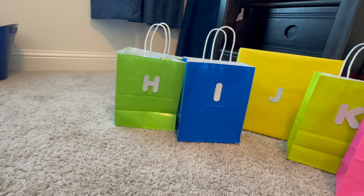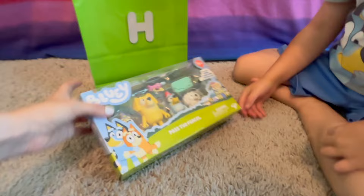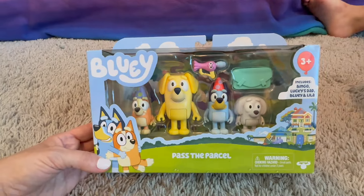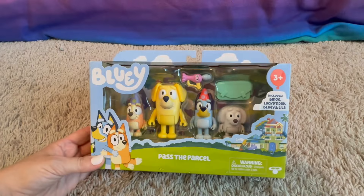The next letter is H. Grab the H. What color is this bag? Green. What's in it? It's a Bluey Pass the Parcel Set — oh wow, that's awesome. We have Bingo, Lucky's Dad, Bluey, and Leela. Wow!